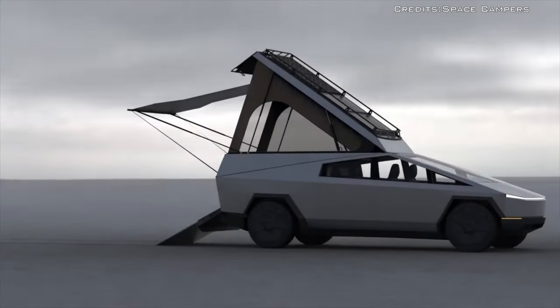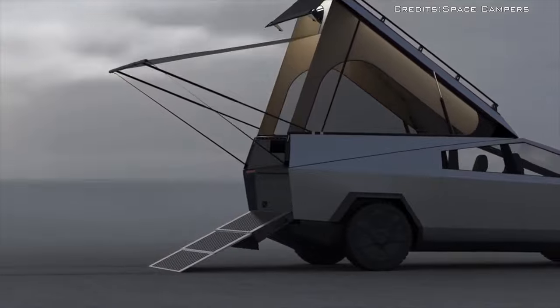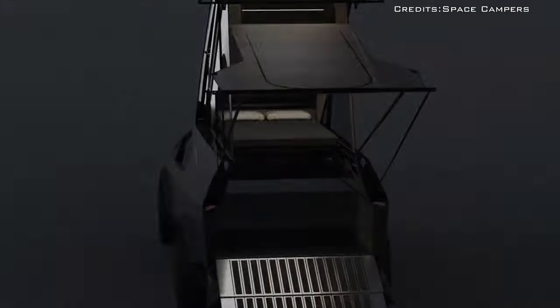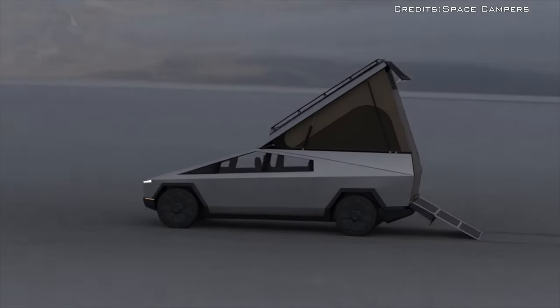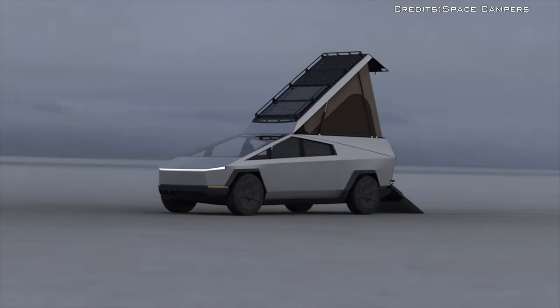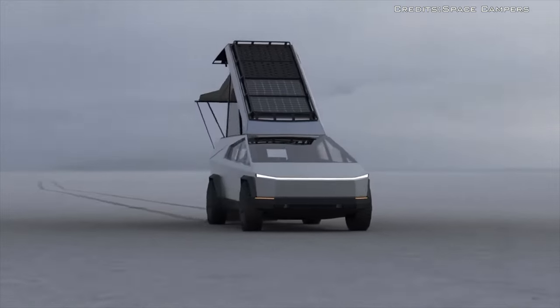When the bed isn't in use, it can be folded away, providing space for a small sink and bench top, an induction cooker, water heater, fridge freezer, a desk, and a small seating area — allowing owners to work remotely. A key advantage is that all the electrical equipment runs off the pickup's battery.